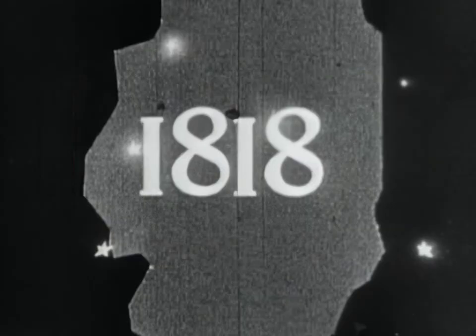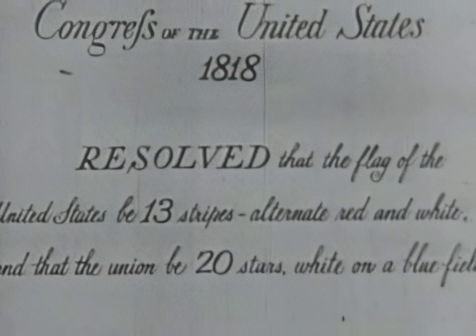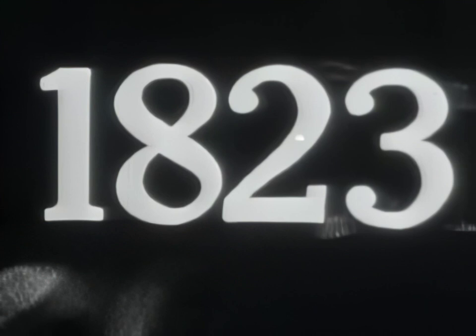Soon, more states: Louisiana, Indiana, Mississippi, Illinois. More and more stripes — a flag out of all proportions — until 1818. Resolved that the flag of the United States be 13 stripes, alternate red and white, and that the Union be 20 stars. In 1819, Florida — still another star. In 1823, the Monroe Doctrine, and the nation came of age. The era of expansion went on.